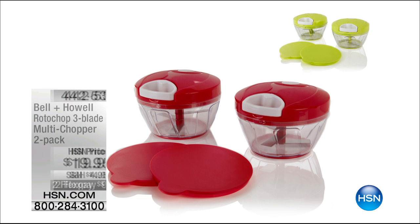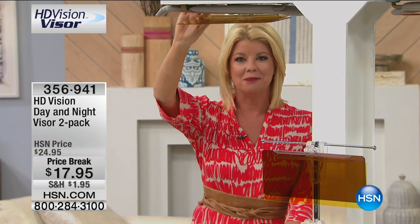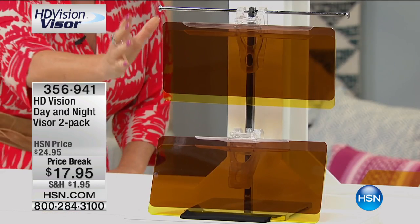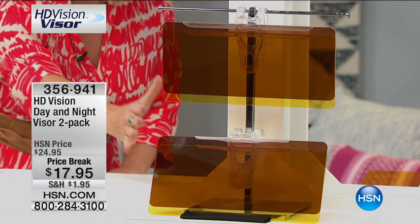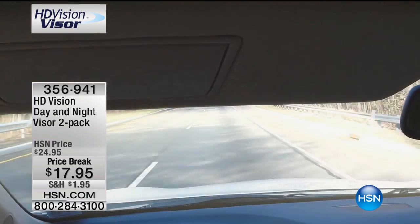That's also one of our special brand new premieres, but it is time to talk about our high definition visor. Tens of thousands of these have been ordered right here at HSN and we have the best price anywhere. You're receiving two of your day and night visor — one for the driver, one for the passenger — the two-pack at this special sale price of $17.95.